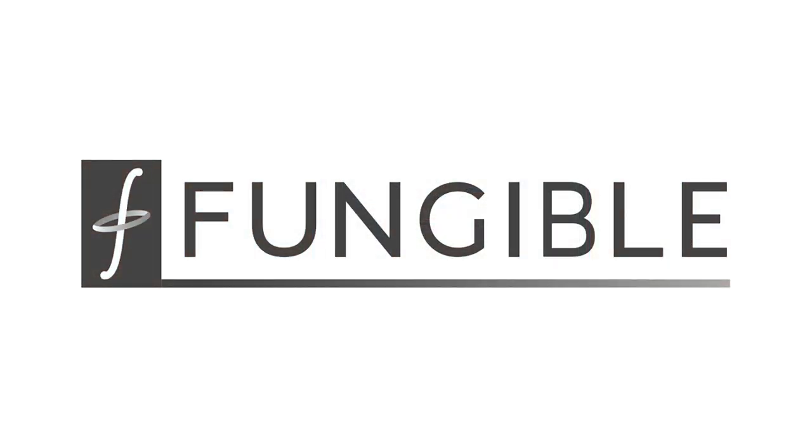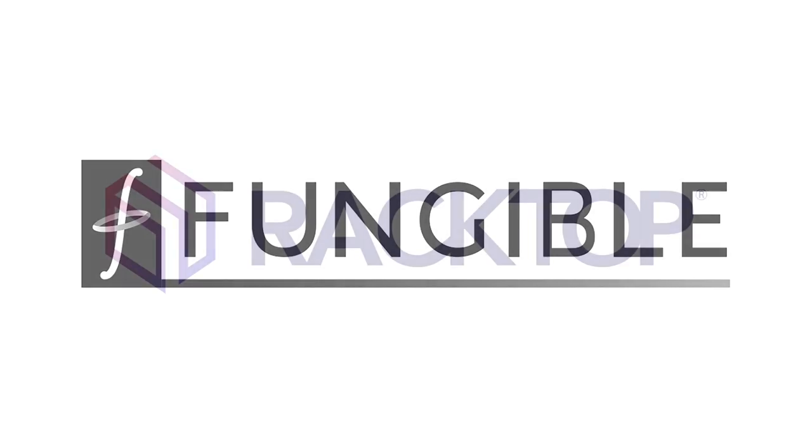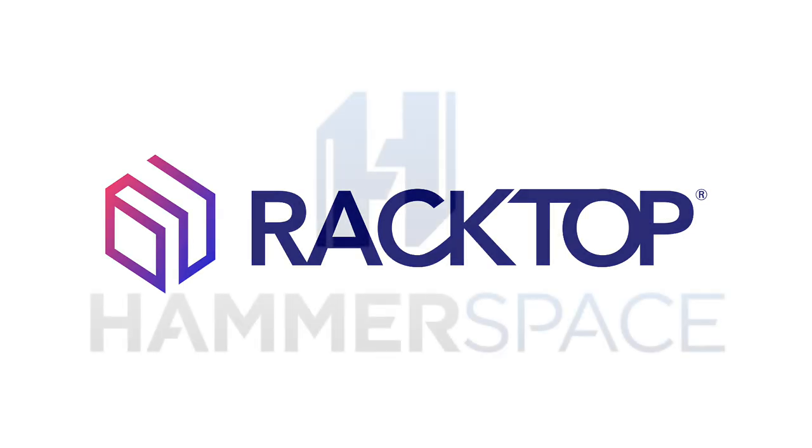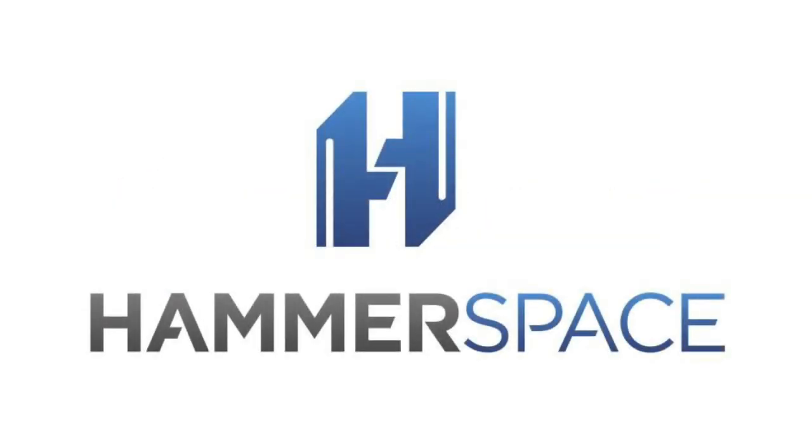Storage Field Day begins with Fungible at 8am on Wednesday. They are in one of the hottest spaces in enterprise tech, using a DPU to build disaggregated clustered storage. Then we have another first-time company, Racktop Systems, at 10:30. Imagine a storage system designed to actively defend against cyber threats — that's Racktop Cyber Storage. Finally, we'll get an update from Hammerspace at 1pm. They're building a global data environment for today's multi-data center hybrid cloud world.